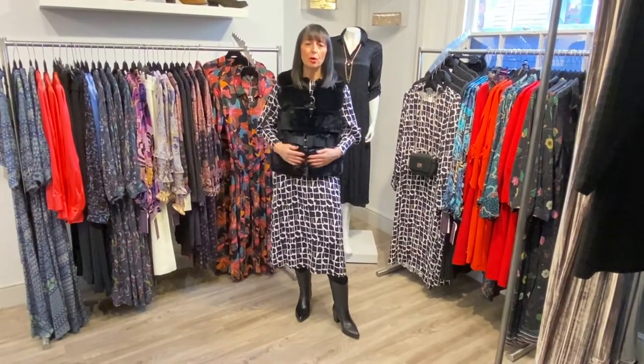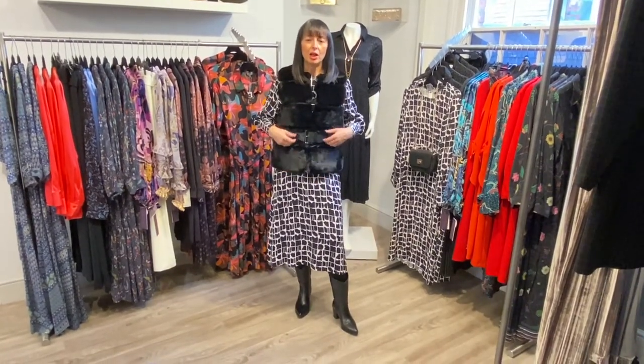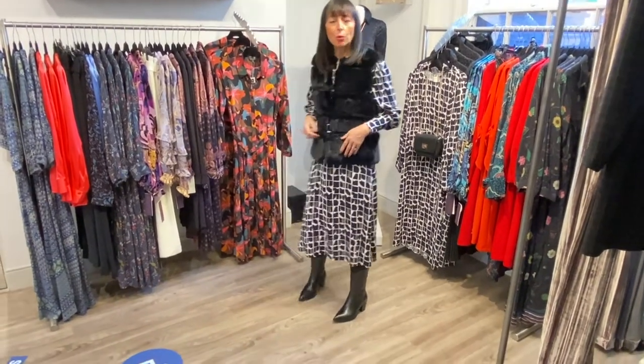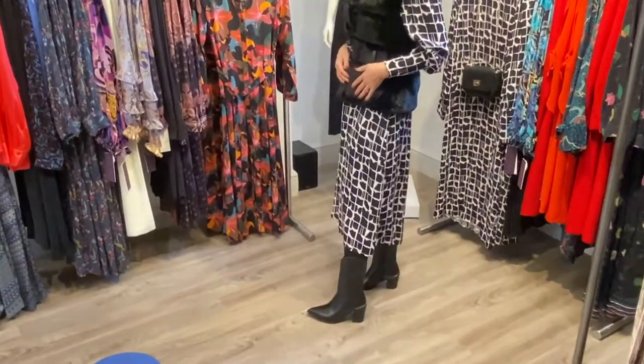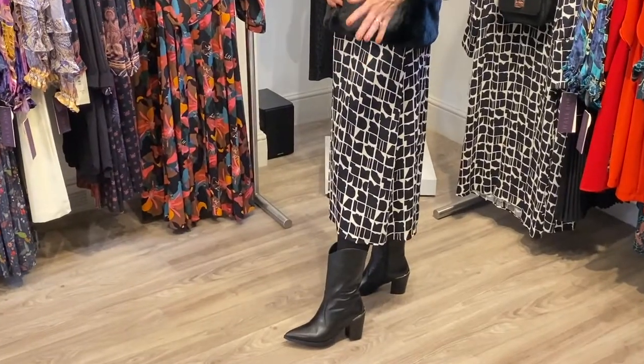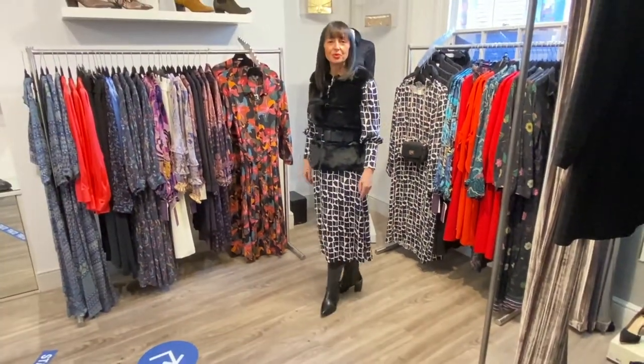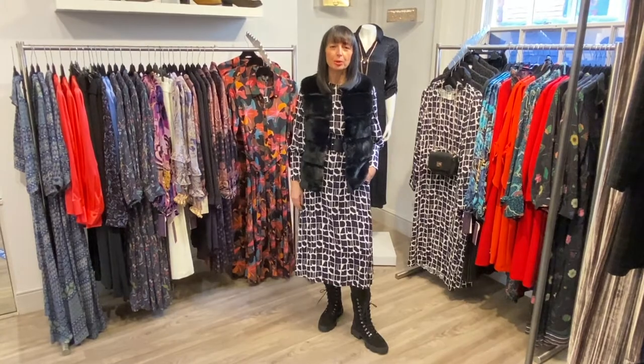To casual it down I've put it with the Rhino pale faux fur gilet, the Vimoda punch leather belt, and the Alpi leather western boot — but equally I'd also put it with a little biker boot, so I'm going to try that on for you now. And even more casual still with the Alpi biker boot.